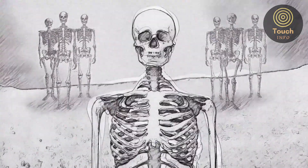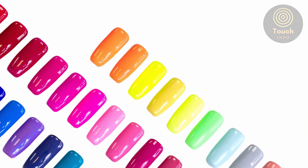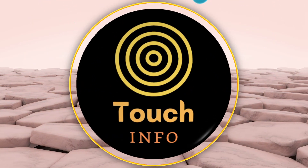Do nails continue to grow after death? Contrary to popular belief, nails do not continue to grow after death. The skin dehydrates and tightens, making the nails and hair appear to grow.